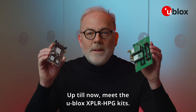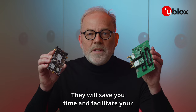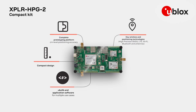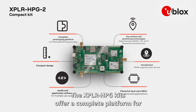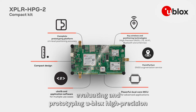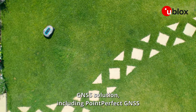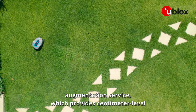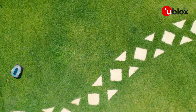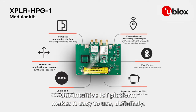Up till now — meet the u-blox Explora HPG kits. They will save you time and facilitate your upcoming evaluation and prototyping needs. The Explora HPG kits offer a complete platform for evaluating and prototyping u-blox high-precision GNSS solutions, including PointPerfect GNSS augmentation service, which provides centimeter-level accuracy in seconds. Our intuitive IoT platform makes it easy to use.